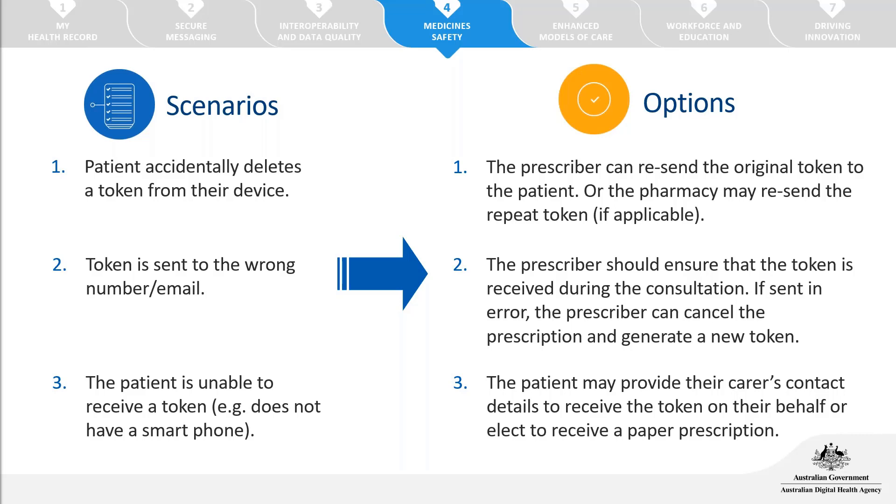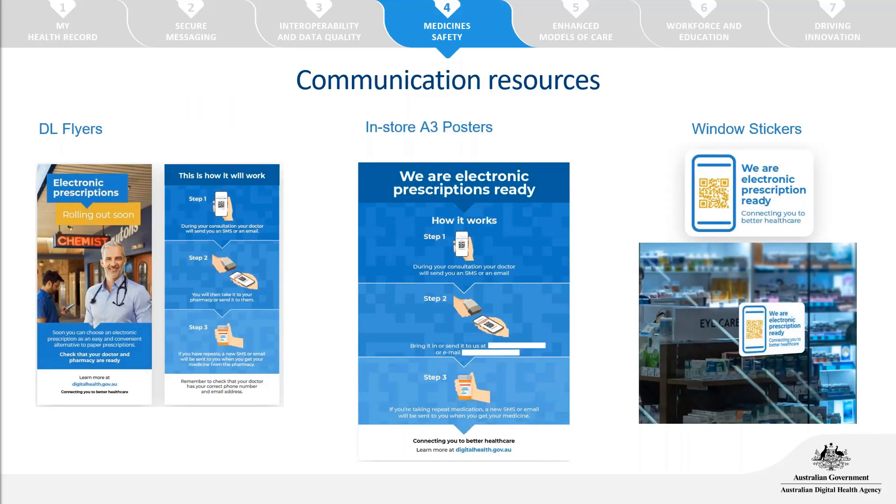To communicate to patients that your practice is ready to issue electronic prescriptions, there are a number of communication resources available: flyers, window stickers, and digital assets for email communications or your website. All these resources are free and available on a print-on-demand portal. Login details will be sent out in a follow-up email, or you can reach out to the PHN or the Digital Health Agency to receive access.